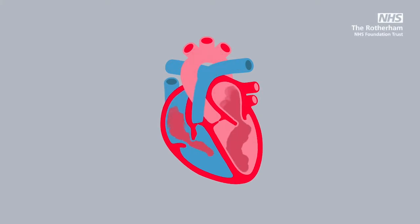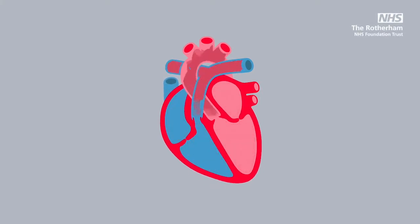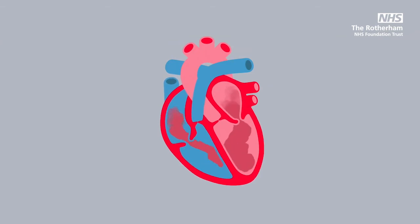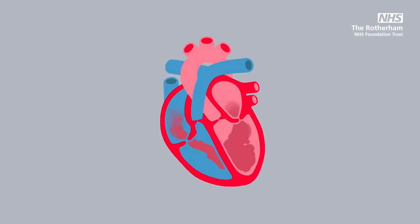Heart failure is the term we use to describe a set of symptoms that occurs when your heart fails to deliver as much blood and oxygen around your body as it should. Today we will talk about what happens when the heart becomes stiff and is unable to relax.